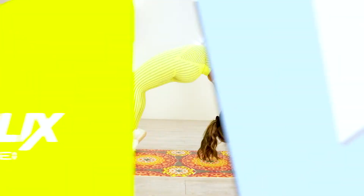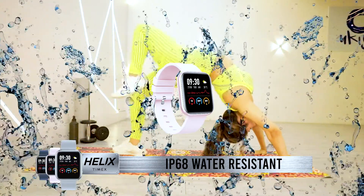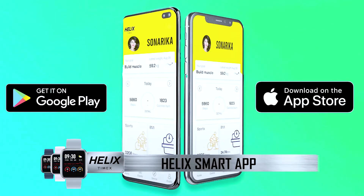The best thing is Helix Metal Fit is IP68 water-resistant and compatible with both Android and iOS.